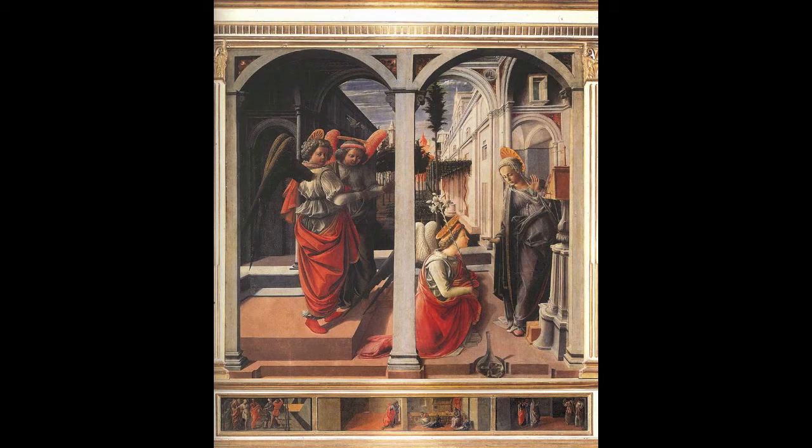My name is Caitlin Richmond and I'm here in Andre Hall with Carissa Peña. We're looking at two different Annunciation paintings and this first one is by Fra Filippo Lippi.